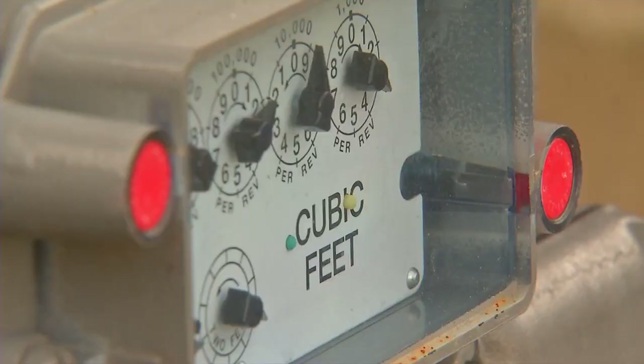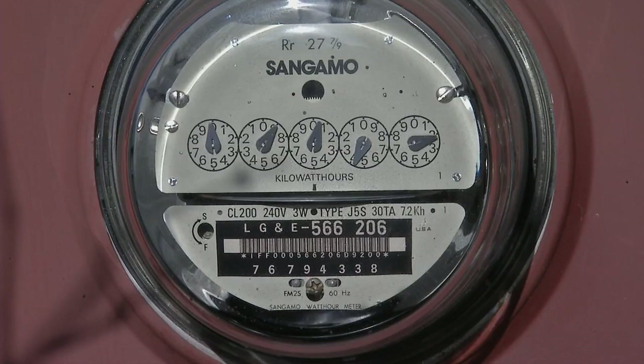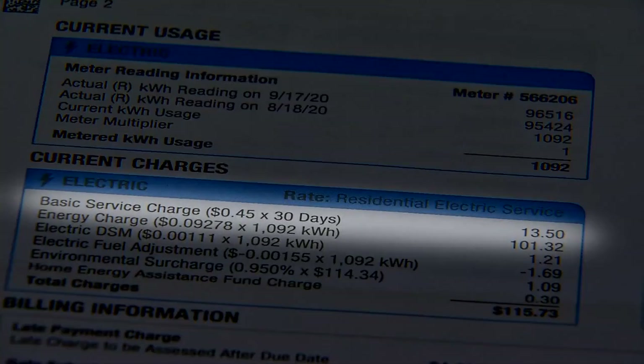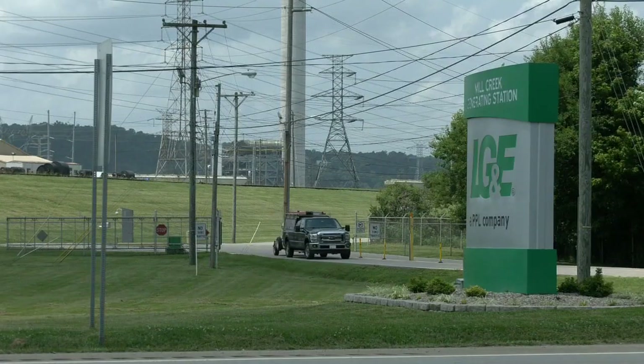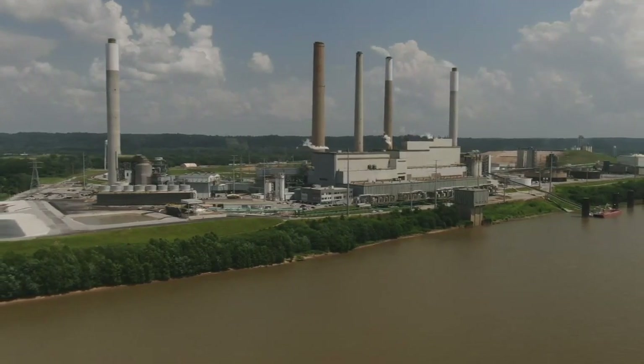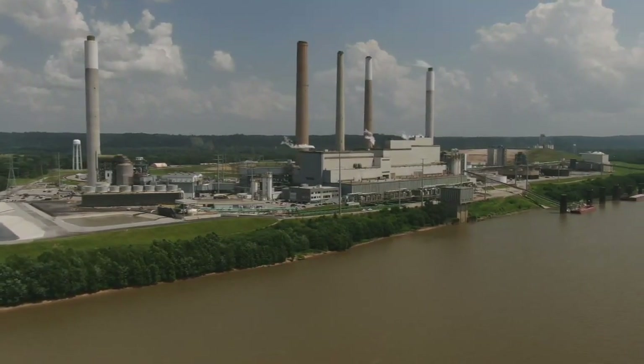In 2021, during the last rate case, a deal was reached to prevent the utilities from implementing another price increase until mid-2025. If it's approved, the new replacement generation would be online between 2026 and 2028, but the company wants to hear from you first.